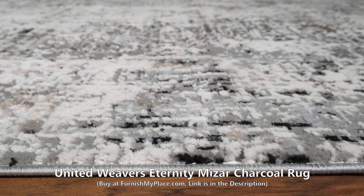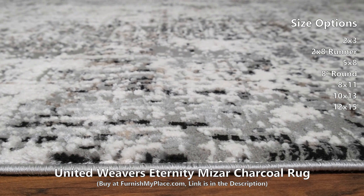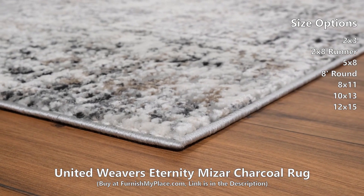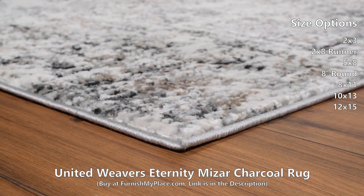United Weavers Eternity Mizar Charcoal Rug, available at furnishmyplace.com. This gorgeous, versatile area rug features a high-low textured feel in an abstract design, perfect for anyone looking to add a contemporary touch to their room.